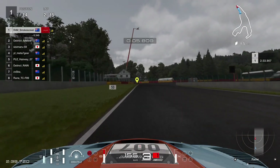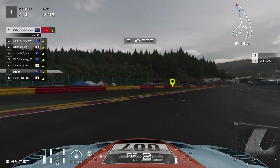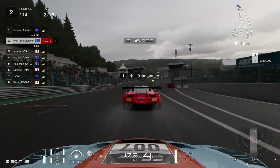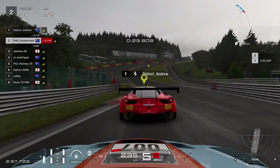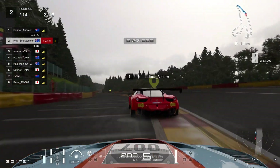No one was able to overtake through that first lap, so I actually managed to lead a lap in this race. But all the way up until turn one, Andrew — coming from third, or maybe second — manages to get past me at the La Source hairpin. He's driving the Ferrari 458.